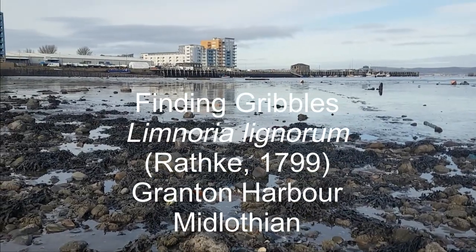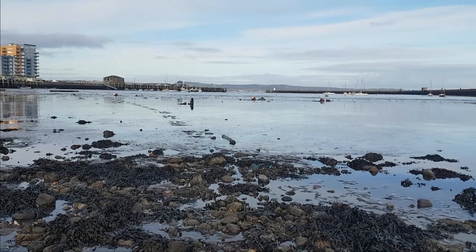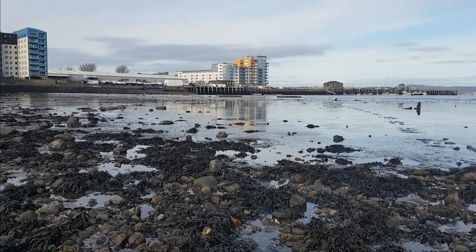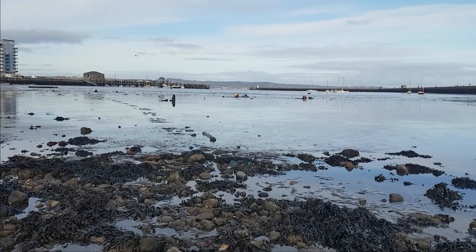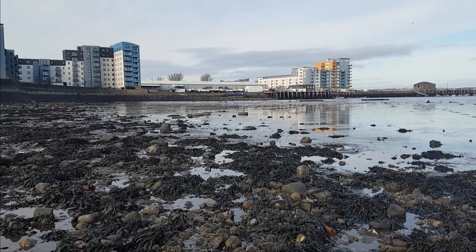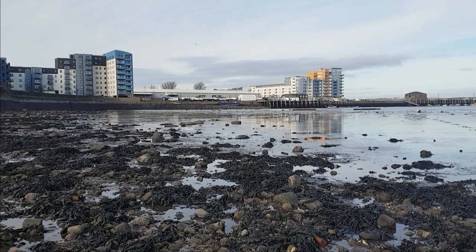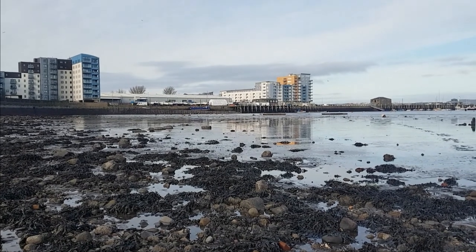So here we are at Granton Harbour in Midlothian — not perhaps one of the most diverse spots for marine isopods, but it's more or less on my doorstep, so it's somewhere I come to have a look now and again. It's home to one of my favourite marine isopods: the Gribble, Limnoria lignorum. There are actually three species of Gribble found in the British Isles. Limnoria lignorum is the common one and it's the only one we get up here in Southeast Scotland.